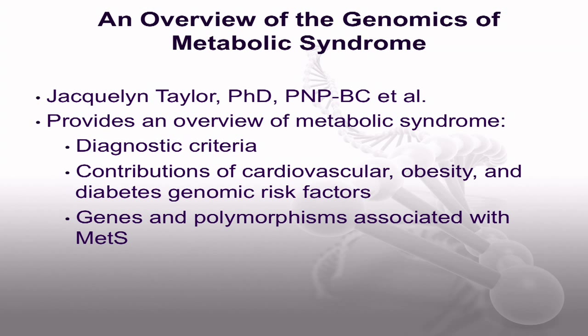Dr. Jacqueline Taylor and others wrote an overview of the genomics of metabolic syndrome. This article provides an overview of the diagnostic criteria for the components of metabolic syndrome, the contributions of cardiovascular, obesity, and diabetes genomic risk factors for metabolic syndrome, and the number of overlapping genes and polymorphisms associated with metabolic syndrome are described with guidance for nurses of what this information means in practice.